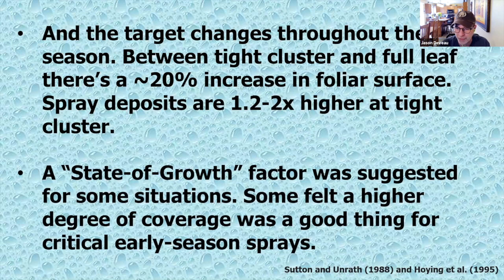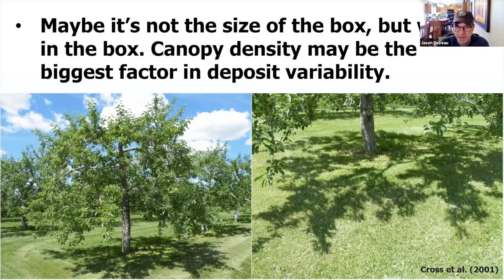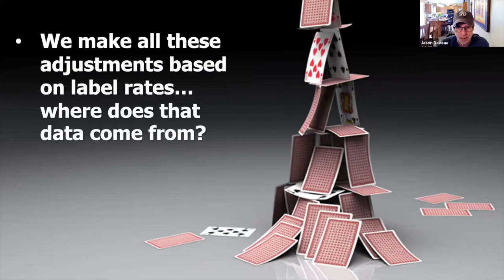This begins to tell us we need to make changes based on the age of the tree or even the time of season. A state-of-growth factor was suggested for this, but only for some situations, because some people thought 'I'm going to put extra volume on the tree during tight bud or flowers.' Those are critical applications — I'd rather have excessive coverage at that point than try to claw back a few bucks' worth of water and pesticide. Maybe we can just keep the same volume from beginning to end of season and eat the fact that we're spraying too much at the beginning. There are different views on that.